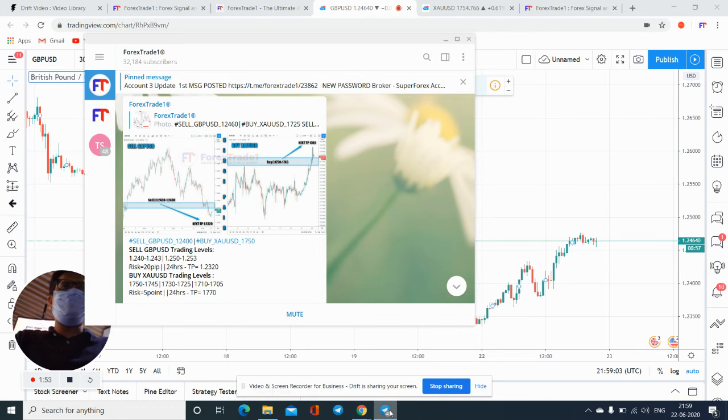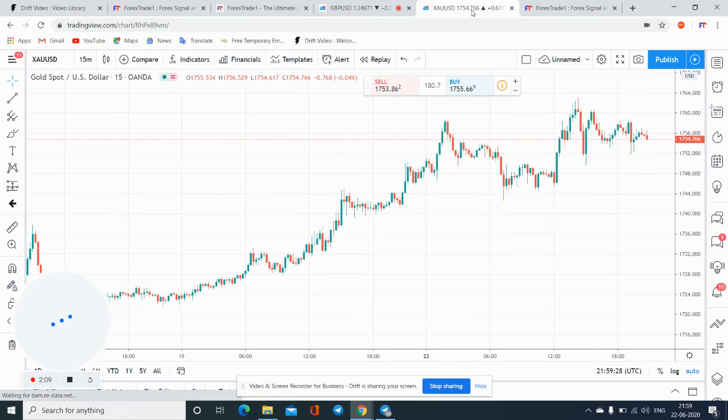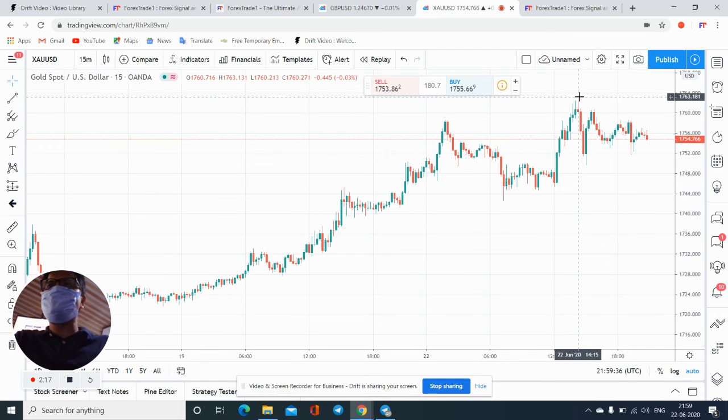I just wanted to show you on our Telegram channel — see here. If you check, there are two entry points mentioned for the sell on XAU/USD: 1.7750 to 1.7745. Today from 1.7745 to 1.7764, gold traded nearly 19 points movement. You can verify here — from 1.7745 to 1.7764, nearly 19 points, which means almost $1,900 in profit with one lot.